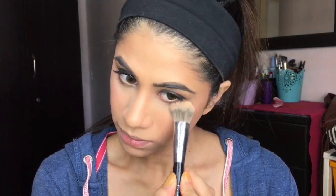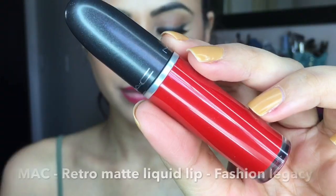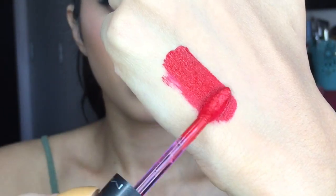For lips I thought about a cool-tone color, but I really want to do red. I'm using MAC Retro Matte Liquid Lip in Fashion Legacy and lining with Cherry first. It's the perfect bright red for the holidays — classic, as red as it gets.